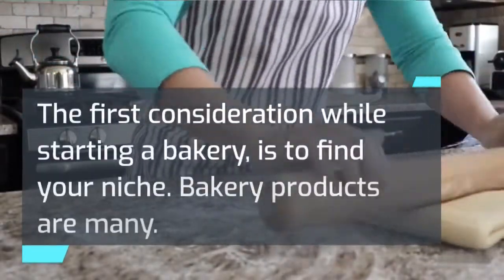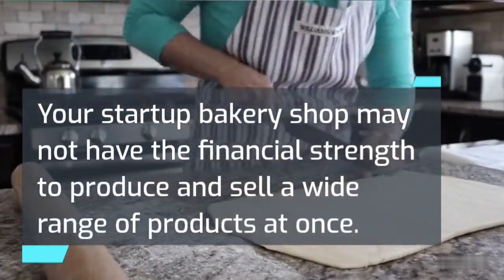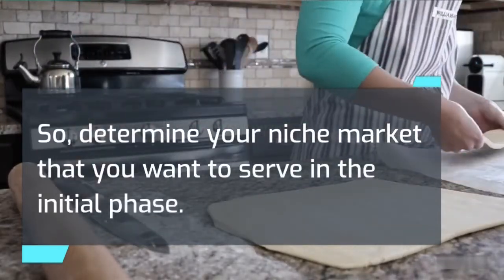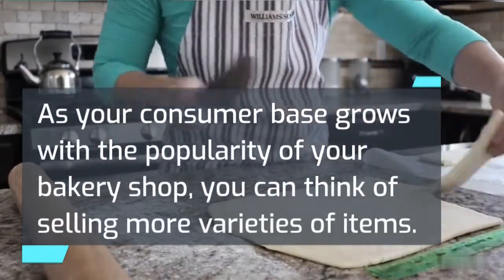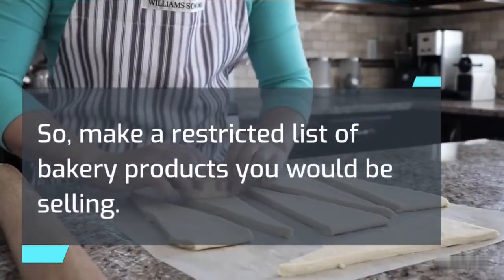The first consideration while starting a bakery is to find your niche. Bakery products are many, and your startup bakery shop may not have the financial strength to produce and sell a wide range of products at once. So, determine your niche market that you want to serve in the initial phase. As your consumer base grows with the popularity of your bakery shop, you can think of selling more varieties of items. Make a restricted list of bakery products you would be selling.